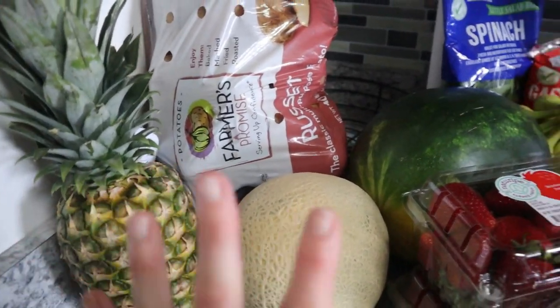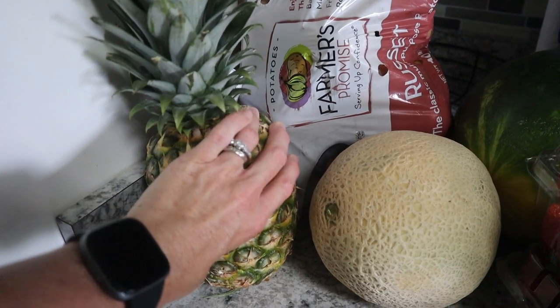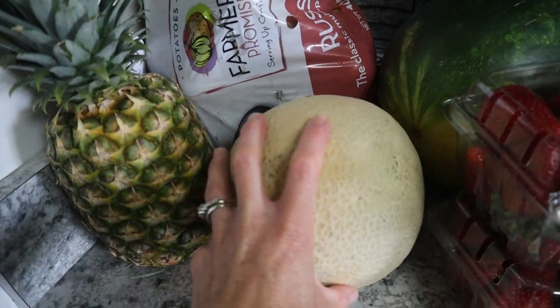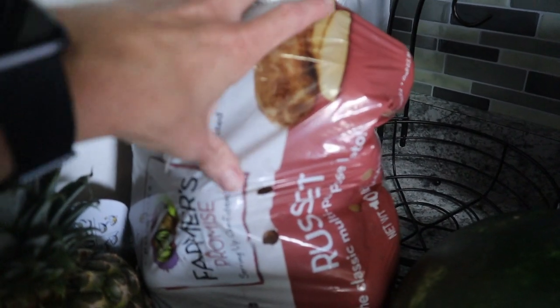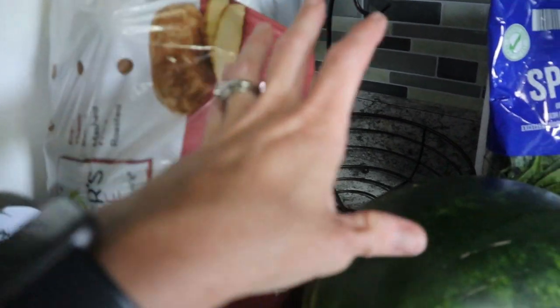Starting over here — they had all kinds of produce on sale this week. Pineapple was $1.89, so I got one of those. Cantaloupe still hasn't gone on sale this whole time, but it was still $2.49. Potatoes were kind of inflated — they were about $5.49; they used to be $2.99 there. So I got a bag of potatoes.